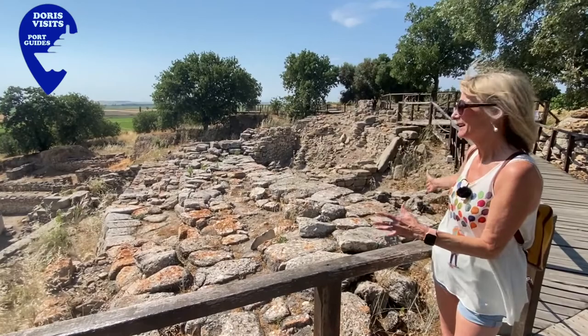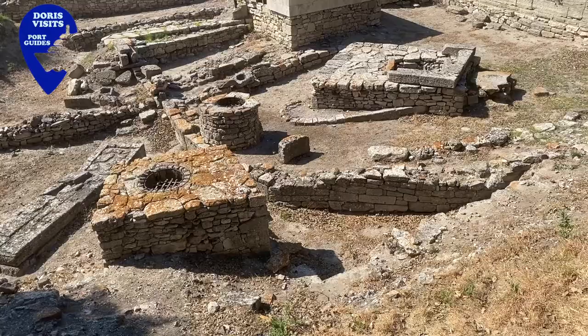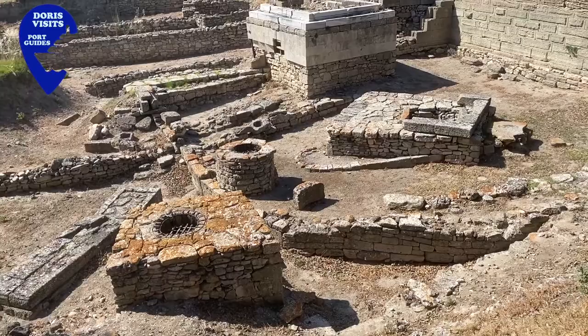You can see the structure of the city walls and the width of them, and over there is where they've closed the gate — that's gate five. They were in fear of being attacked and they couldn't defend five gates, so that was one less to worry about.